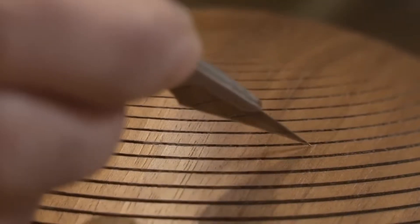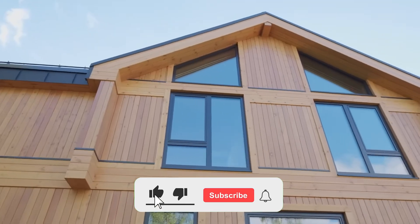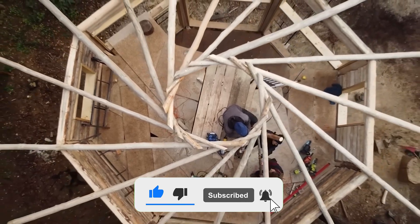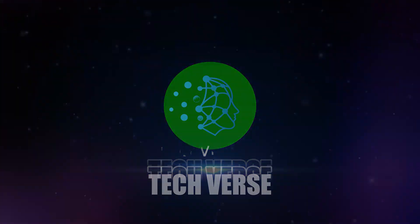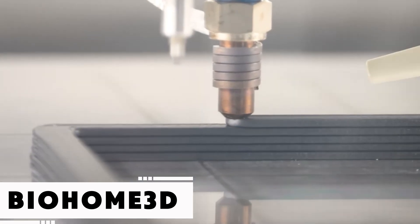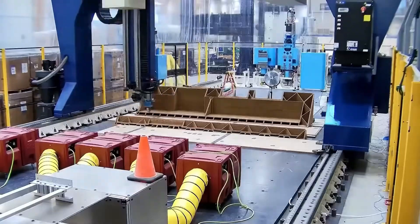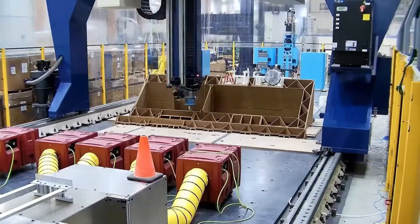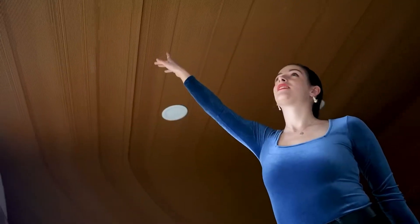These days, 3D printers can work with a wide range of materials from plastics to metals and even concrete — so why hasn't wood made the list? That question led to an innovative project in the United States. A team of American researchers developed a new printing material made by blending natural wood fibers with plant-based resins, both sourced from local forestry. Using this material, they printed and assembled four individual components to form a home known as Bio Home 3D.